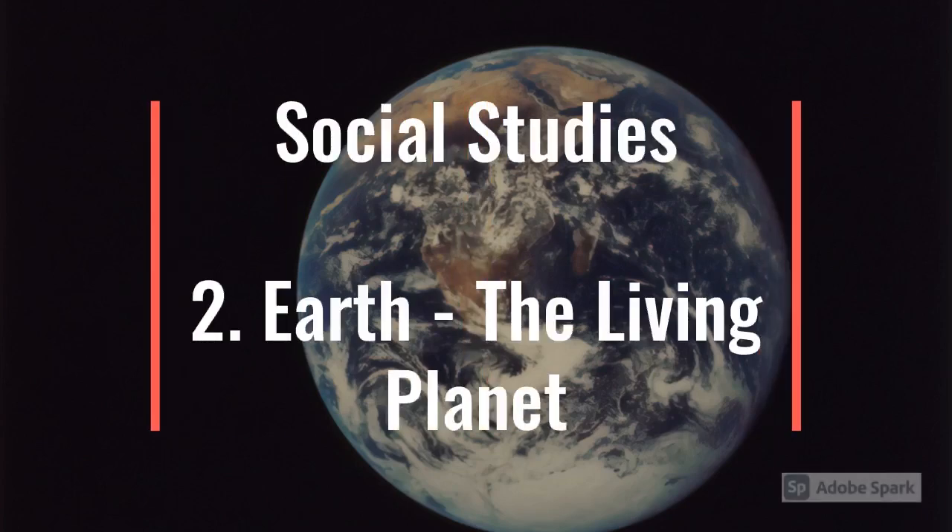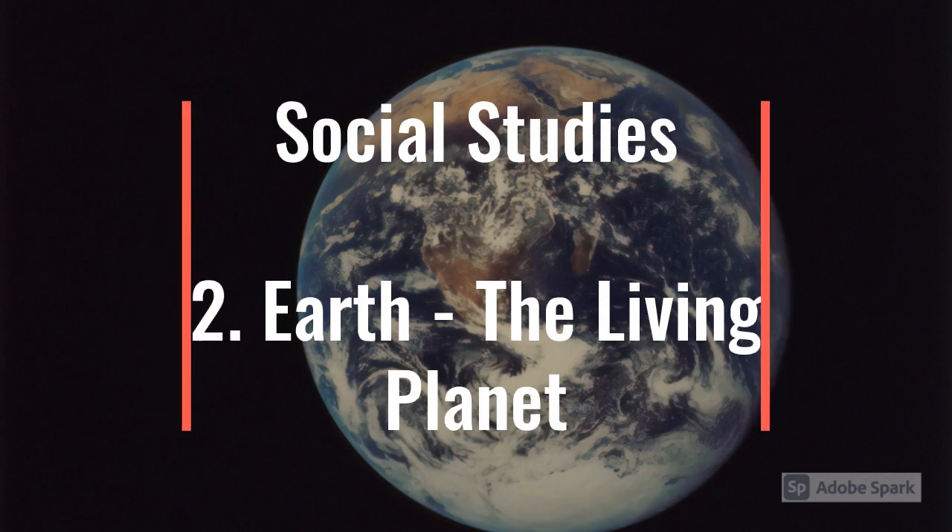Hello friends, today we are going to learn chapter number 2, Earth, the Living Planet.